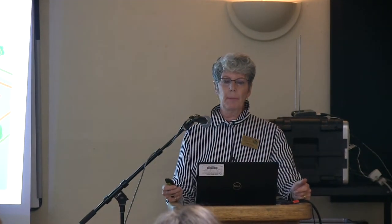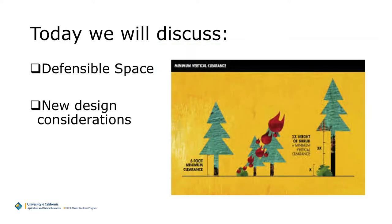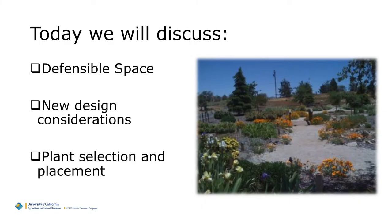We're going to cover a couple of topics. We're going to talk about what is defensible space, define that and look at the various areas of defensible space, what they mean, and how you should be landscaping in them. We're going to talk about new design considerations. And then lastly, we're going to talk about plant selection and plant placement.